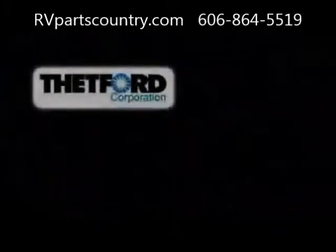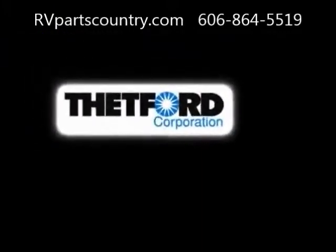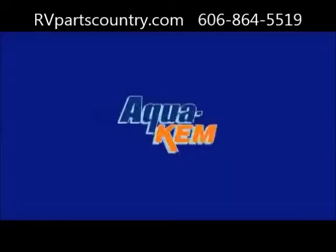The industry expert and innovation leader, Thetford, has been making the best holding tank deodorants for nearly 50 years. And the best of the best is AquaChem.